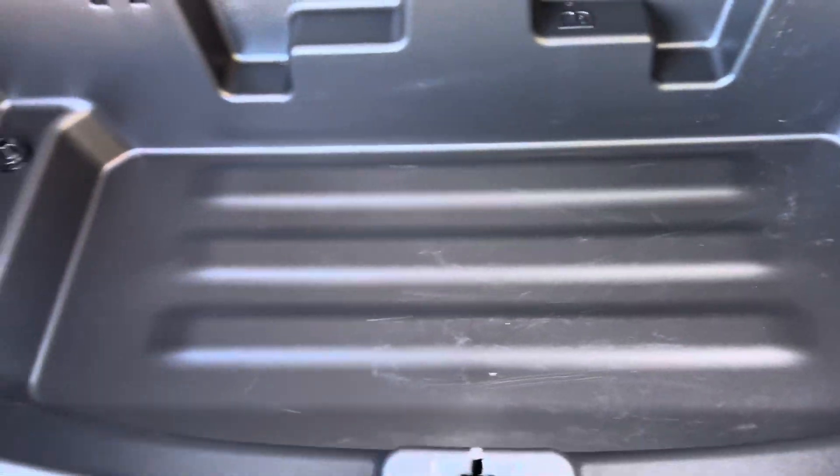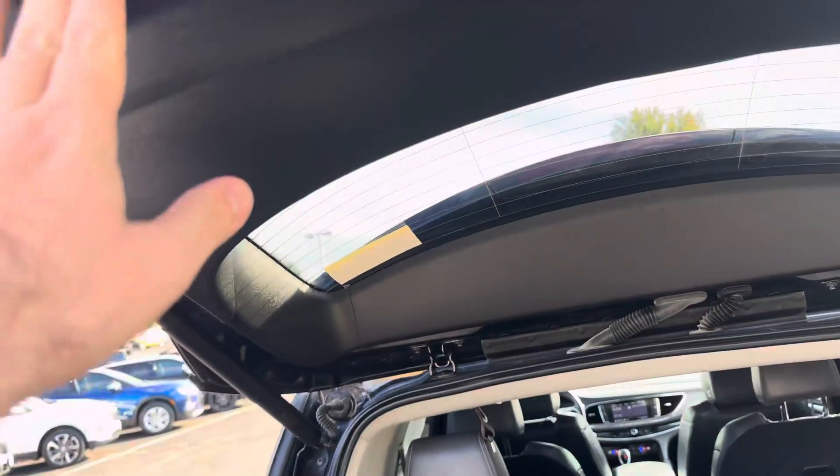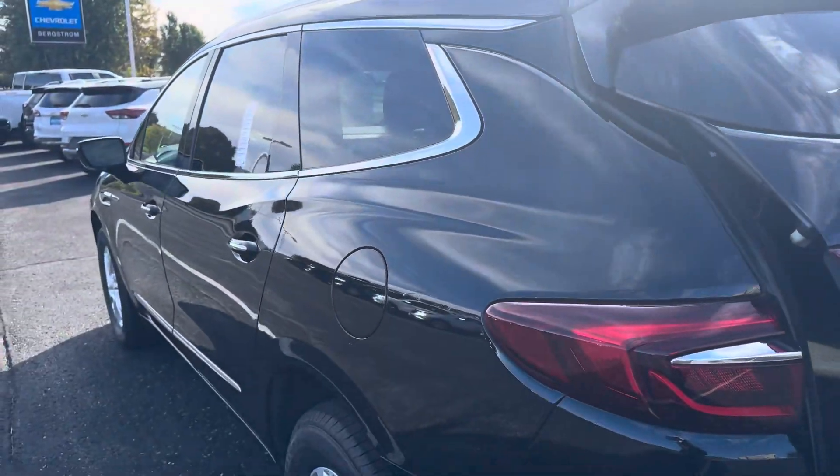I like how there's a lot of room in the Enclave — a big well down here to throw stuff in. The seats fold down nice and flat. You can close the liftgate, and it's got a rear window defrost and wiper.